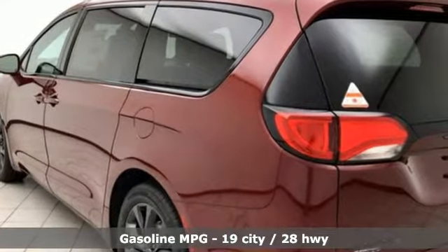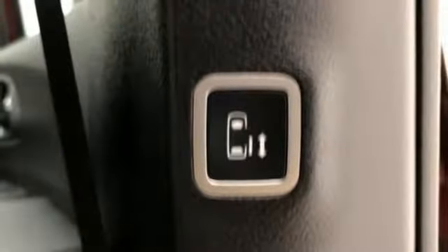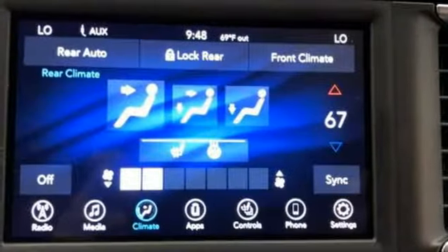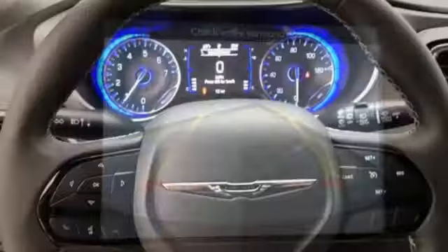It comes nicely equipped with features you'll love: streaming audio, power heated mirrors, dual zone climate control, rear parking sensors, remote engine start, heated steering wheel, V6 engine, active grille shutters, gas pressurized shocks, and automatic transmission.